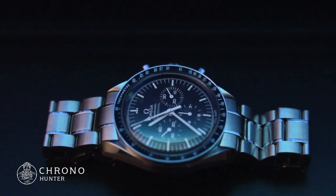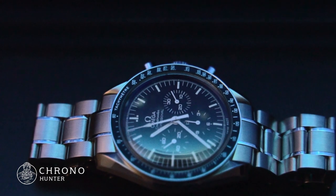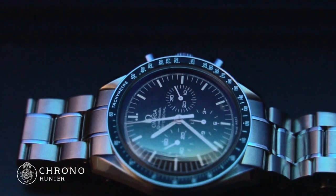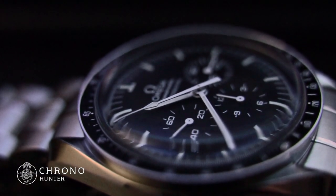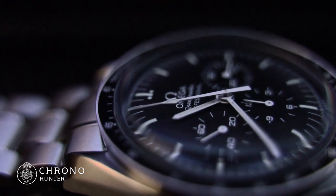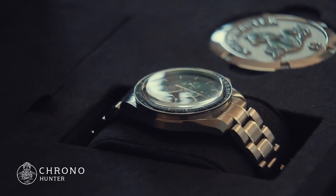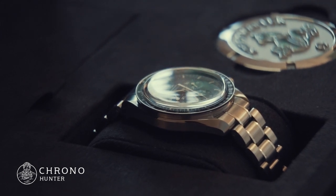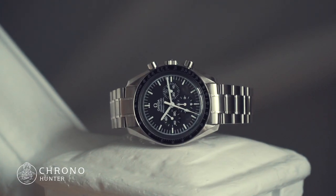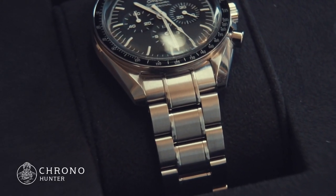Today, we are proud to introduce you to the Omega Speedmaster Moonwatch Professional Chronograph, with a Hesalite crystal face, reference 31130423001005. There is a watch of the same design that comes with a sapphire crystal, but today we are focusing on our favourite and the original, the Hesalite edition. Hesalite is extremely durable when compared to its sapphire sibling. NASA chose Hesalite due to its impressive toughness and inability to shatter, making it the optimum watch crystal for space travel — just imagine the dangers that could ensue if millions of minuscule shards of sapphire were to be released into space.